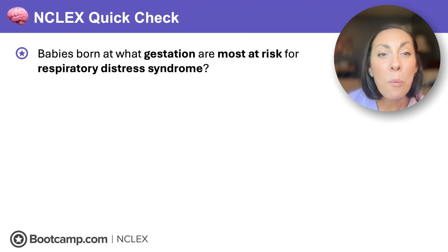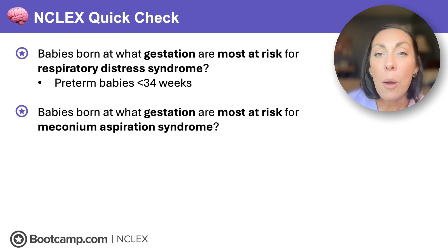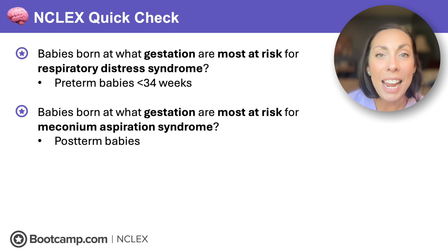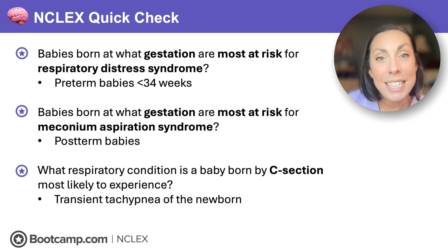NCLEX quick check: Babies born at what gestation are most at risk for respiratory distress syndrome? Preterm babies less than 34 weeks, because they don't have sufficient surfactant — there should be enough between 34 and 36 weeks. Babies at what gestation are most at risk for meconium aspiration syndrome? Post-term babies, usually over 42 weeks — they may stool in the uterus and inhale it. What respiratory condition are C-section babies most likely to experience? Transient tachypnea of the newborn, due to excess fluid retained on the lungs.